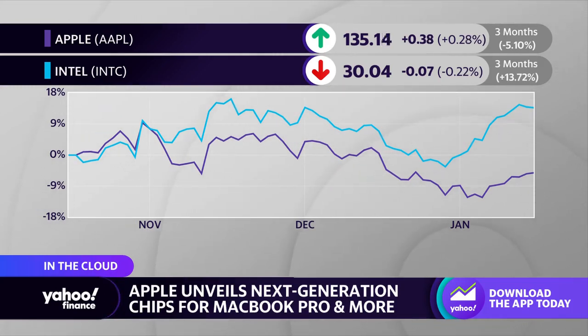Interestingly, the M2 Max and the statement of it being one of the most powerful chips on the market comes after Intel revealed what it said is the world's fastest mobile chip. So we're seeing this kind of war of words between the two companies as far as their capabilities in Silicon goes.